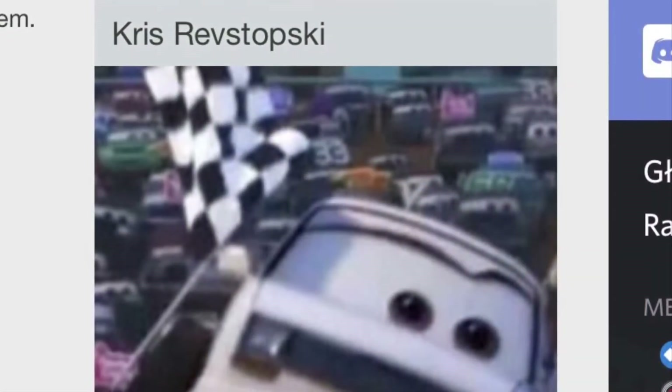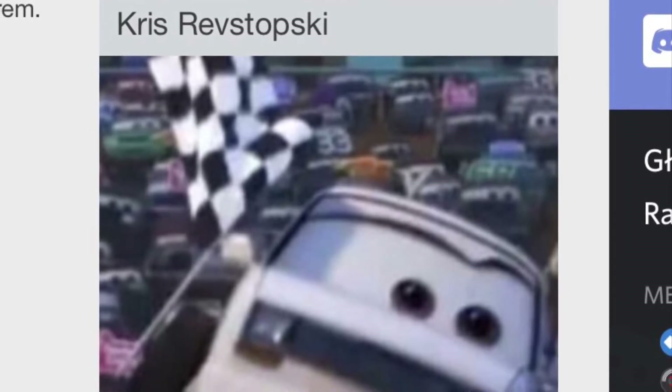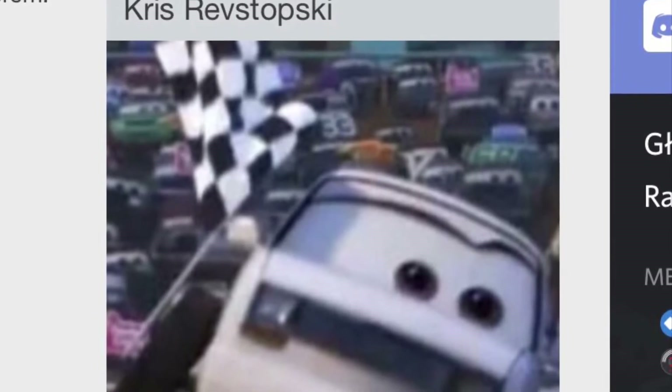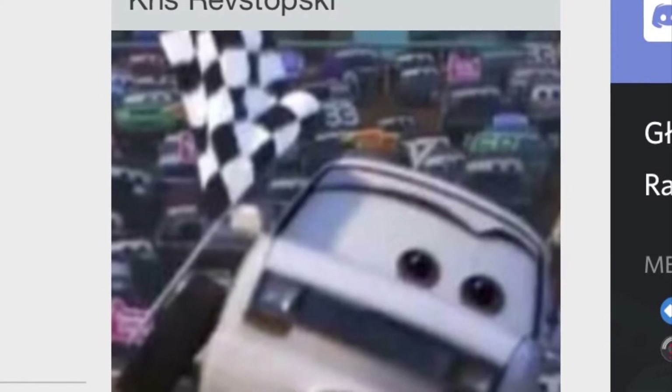By 2010, the paint job was improved to be painted white. This is Chris Revstopsky, the flag official of the 2016 Piston Cup season. She is now waving the flag. I wonder what the next gen will do.